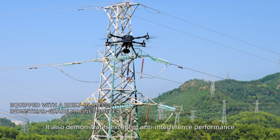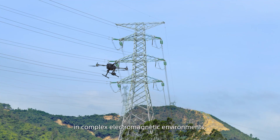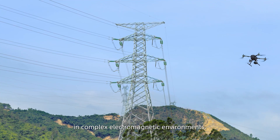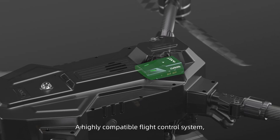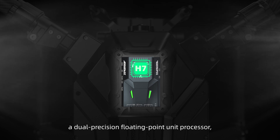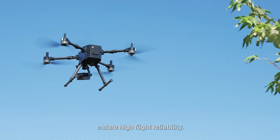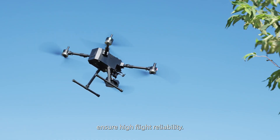It demonstrates excellent anti-interference performance in complex electromagnetic environments. A highly compatible flight control system, a dual-precision floating-point unit processor, and built-in dual IMU redundancy ensure high flight reliability.